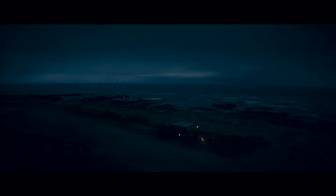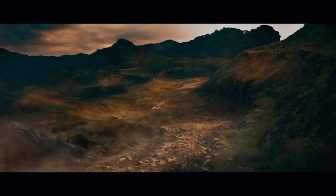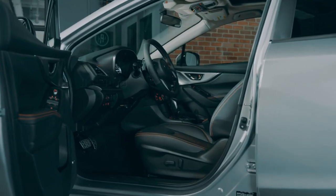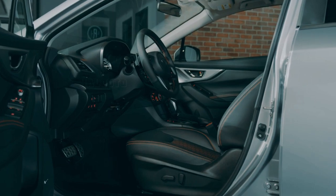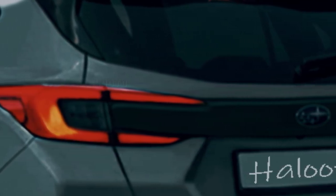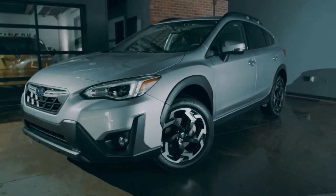Subaru has just released a teaser trailer for the next-generation version of the XV, which will be launched on September 15th. In this short video uploaded to YouTube, you can see a lot of the car's headlights, grille, taillights, and wheel styling as the new compact SUV has been seen being put to the test over the past year — a design that appears to be an extension of the existing XV exterior, known as Crosstrek in North America.